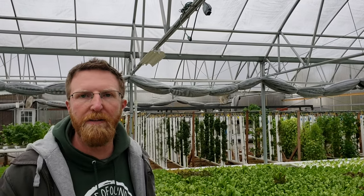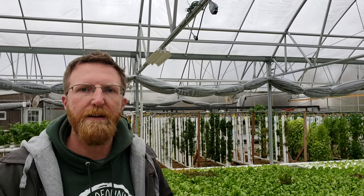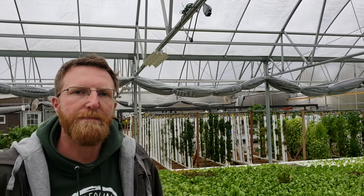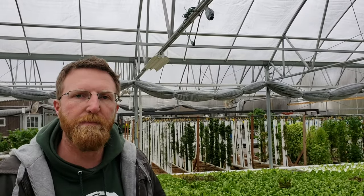We sell by case size so chefs know how much lettuce they're getting regardless of the number of heads in the box. Weight is a hard metric because we're doing living root products — more heads means more box weight, but not necessarily more lettuce. So we harvest, wrap the roots, and go from there.